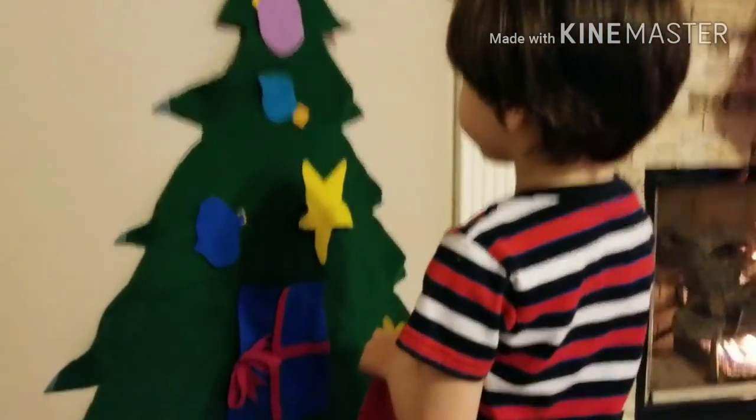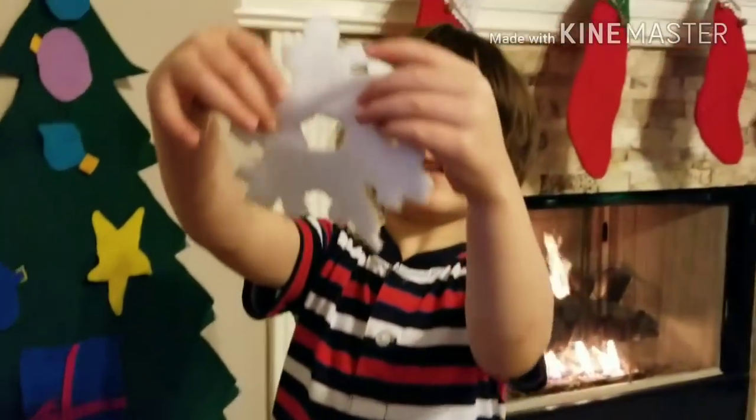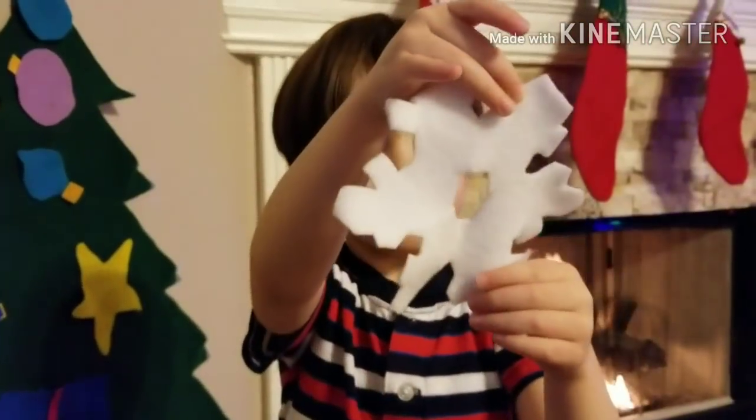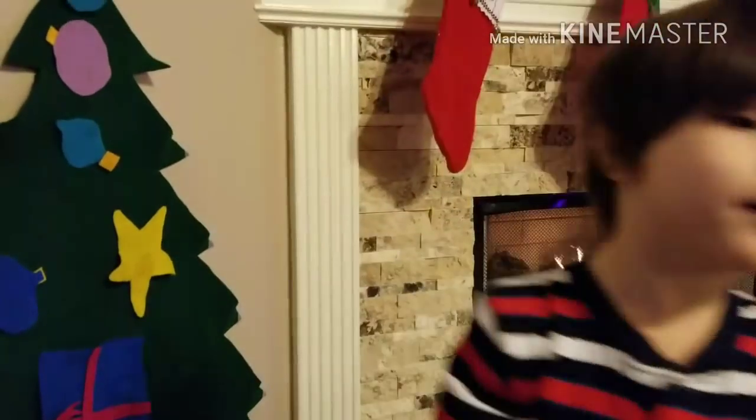All right! Cool! What's that? It's a snowflake. It's so pretty. Put it on the tree! Oh no! Put it on the tree!